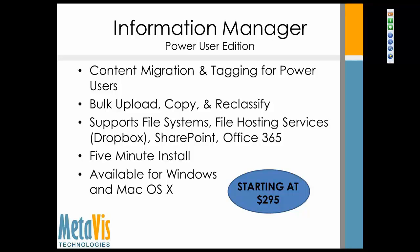It starts at $295 per user and gives you unlimited content from the file system and other SharePoint sources. It's farm-based so you can take a look at it and give it a try. It's a five-minute install — you can download it from our website today. We were also one of the first companies to release a Mac OS X version. We've seen a lot of people, especially with Office 365, start to use Mac clients, and we wanted to make sure we were there for that market as well.